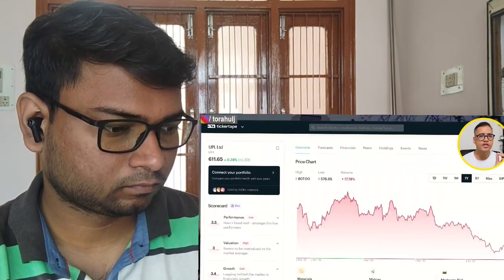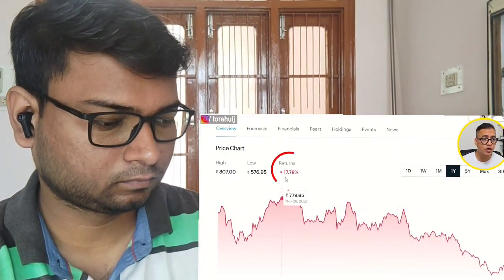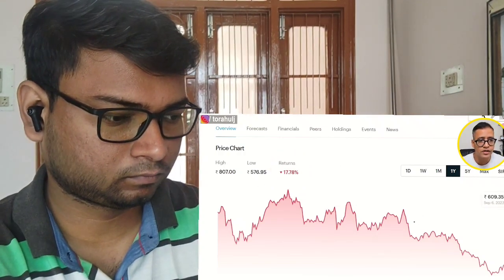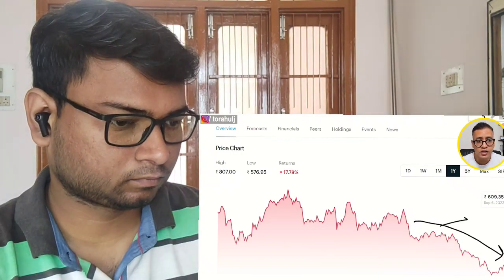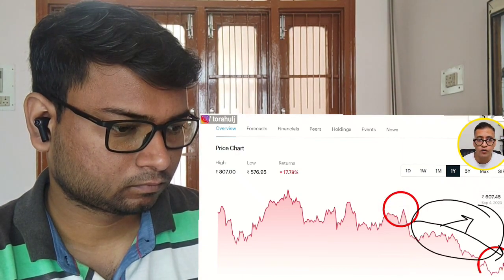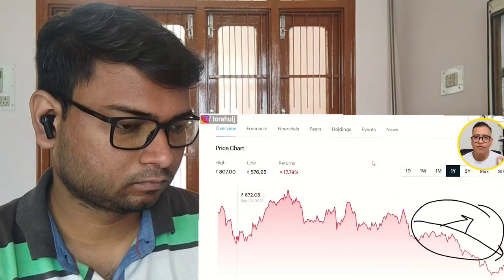With that, let us move to stock number two. The second stock I want to talk about is UPL Limited. Have a look at my screen — in the last one year the stock has corrected by close to 18%. The major fall has happened from Q1 of 2023 onwards, where it was around 752 and has now fallen to 600 level. We need to understand what is causing this fall.